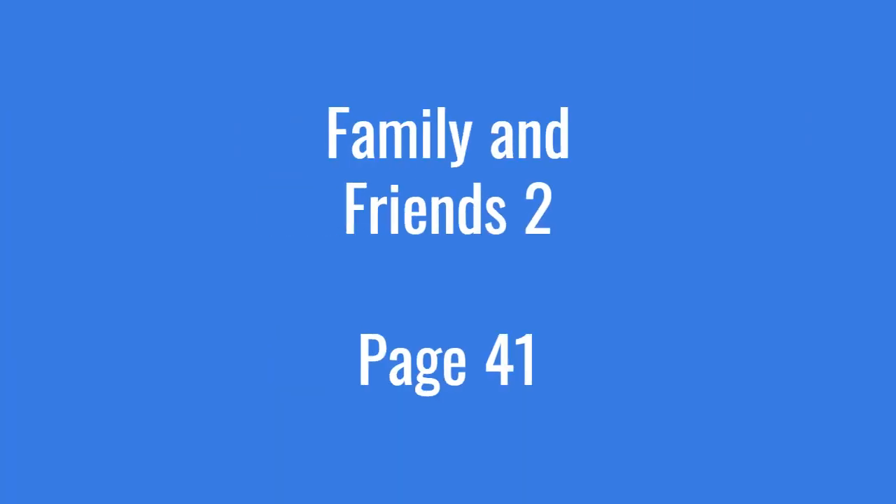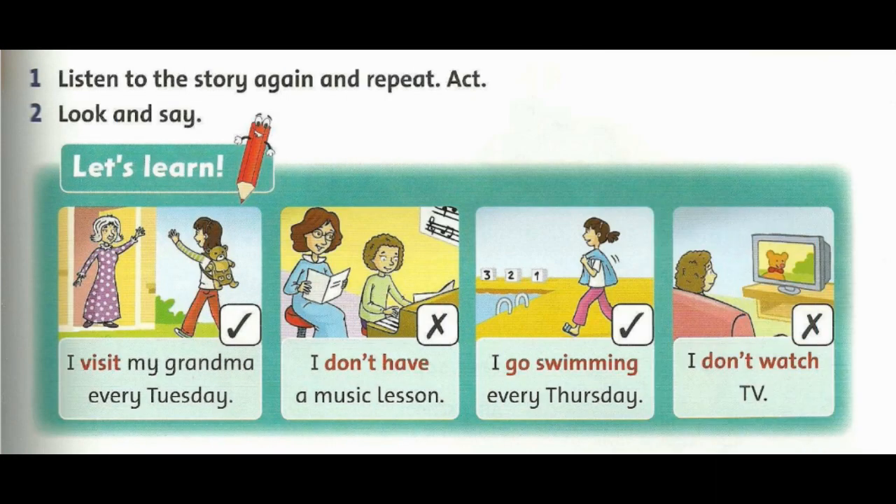Page 41. Activity 2. Look and say. Let's learn.